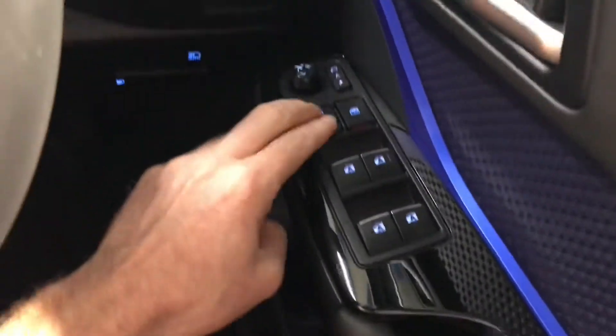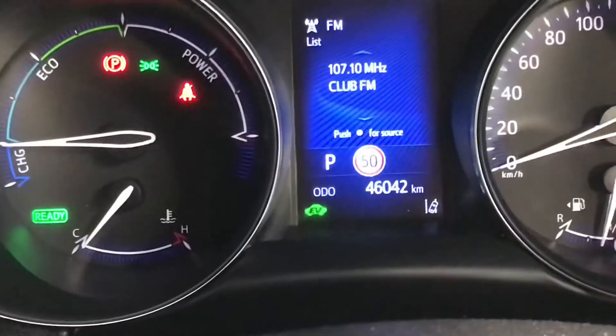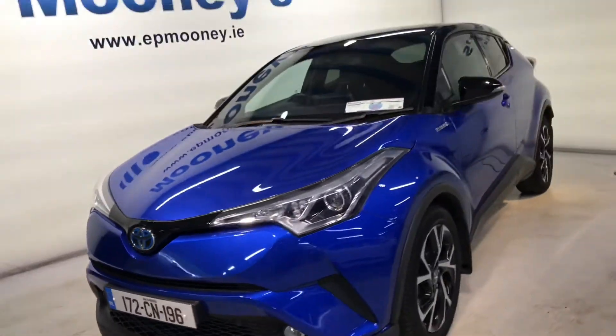There are front and rear electric windows and electrically retractable and adjustable wing mirrors coming standard in the car. There's 46,000 kilometres on the clock. It's fully serviced here at Mooney's and of course it will come with a Mooney's warranty.